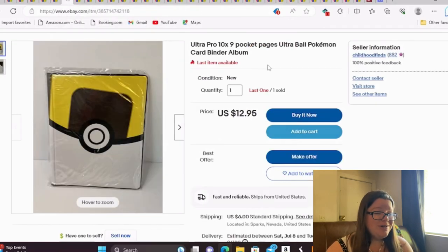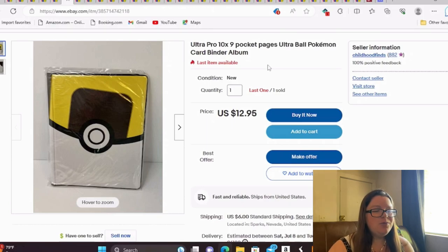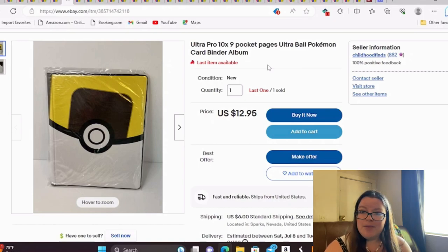This is an Ultra Pro 10 nine-pocket-pages Ultra Ball Pokémon card binder. I bought four of these card binders at a yard sale for $2 each. I got three Ultra Balls because yellow is my favorite color, and I thought they'd be more desirable and less common. I paired a Pokéball and an Ultra Ball together. So far I've sold just this one, but that paid for all of them — sold for full asking of $13.